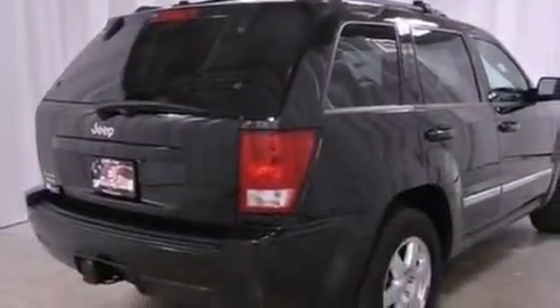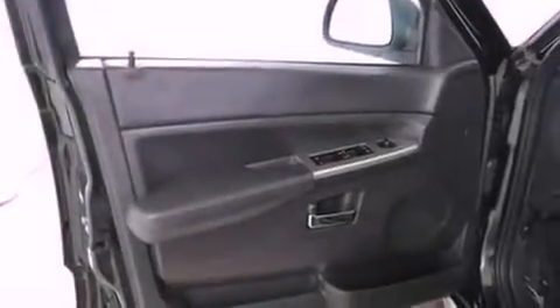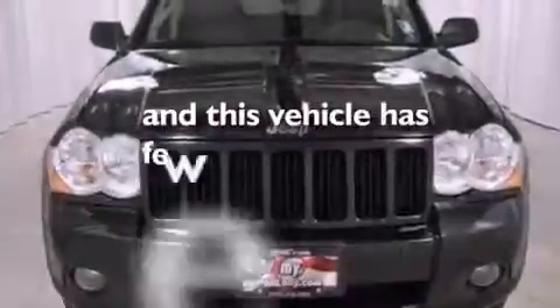The following features are also included: a power driver's seat, air conditioning, cruise control, a six-speaker audio system, a passenger side vanity mirror, roof rails, an anti-lock braking system, side curtain airbags, heated side view mirrors, and this vehicle has less than 38,000 miles.